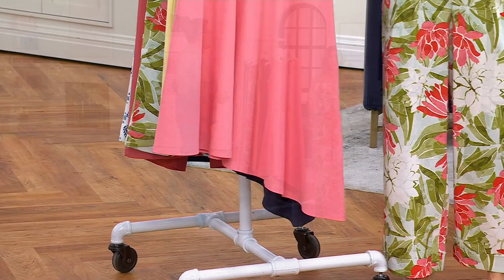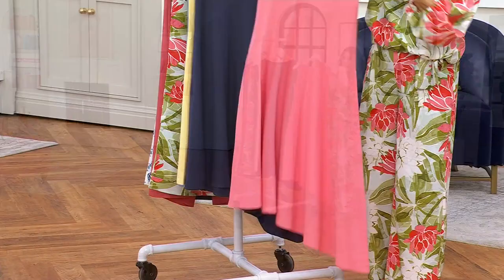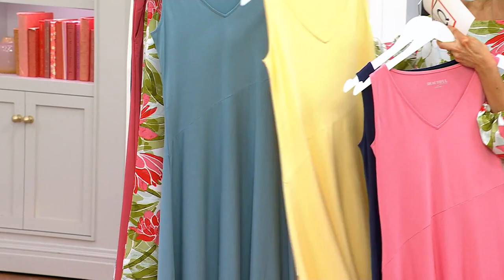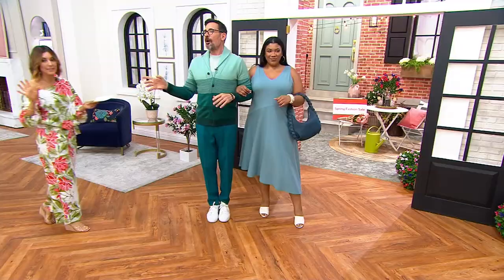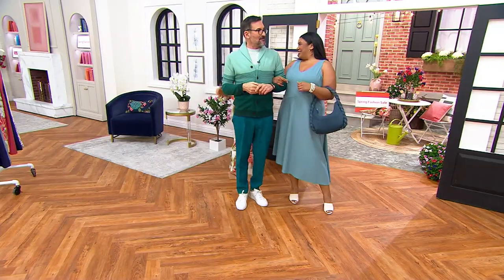Real quick — this is the pink apricot, this is the navy, this is the butter yellow, and then the blue bayou. I just wanted to do that quickly because I've just been told the navy is flying out the door. And that yellow option was limited before we even began.